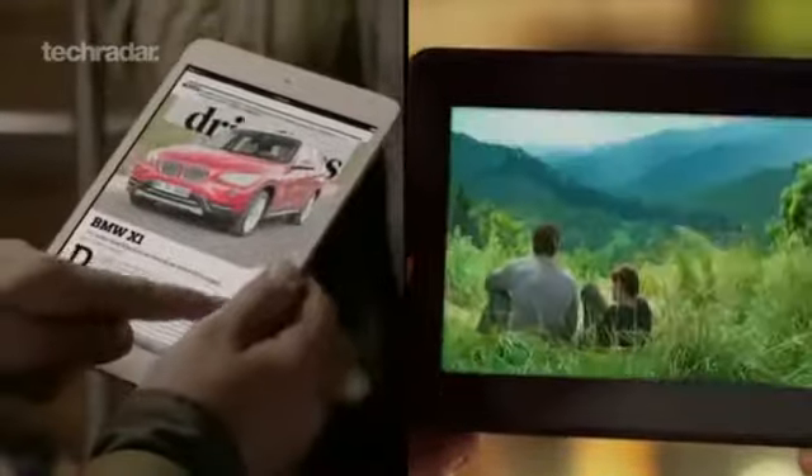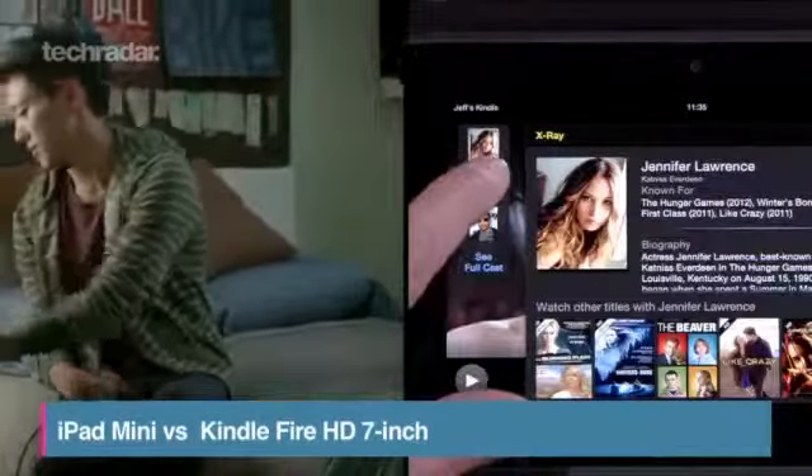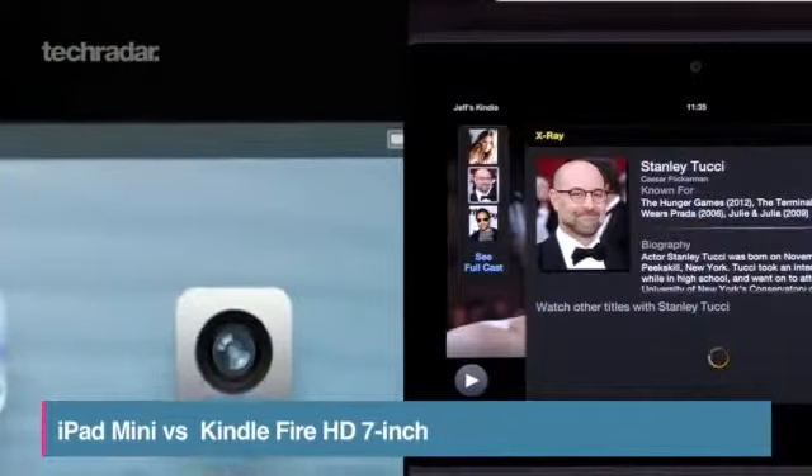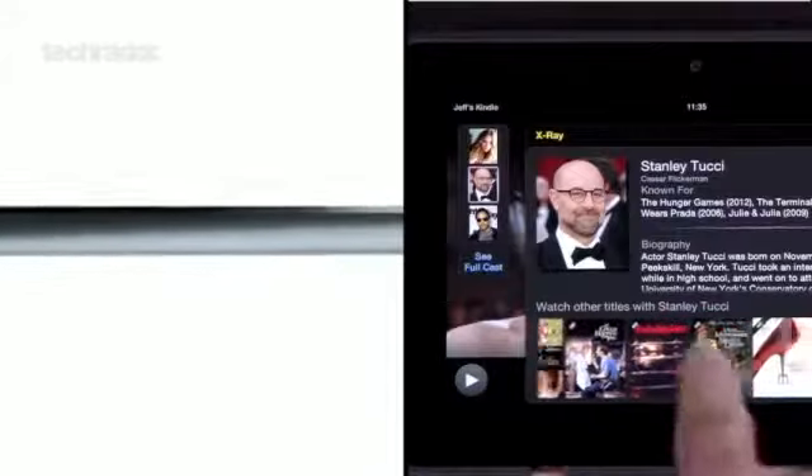Apple have shown off their new iPad Mini, signalling a shift into the 7-inch tablet market. Amazon have had their Kindle Fire HD 7-inch out for a few months now, here's a quick look at how their specs shape up.